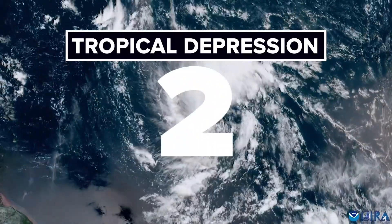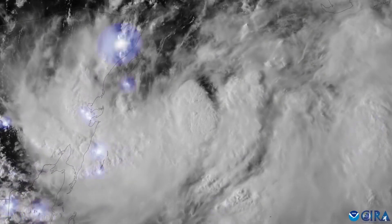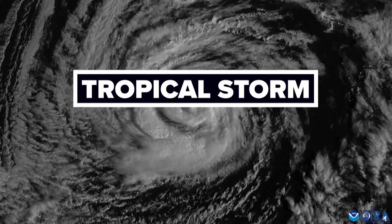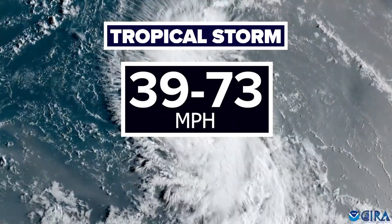Tropical depressions are numbered, not named. As this circulation becomes faster and tighter, so do the sustained winds. Once those winds are at least 39 miles per hour, a tropical storm is named. Tropical storm winds range from 39 to 73 miles per hour.